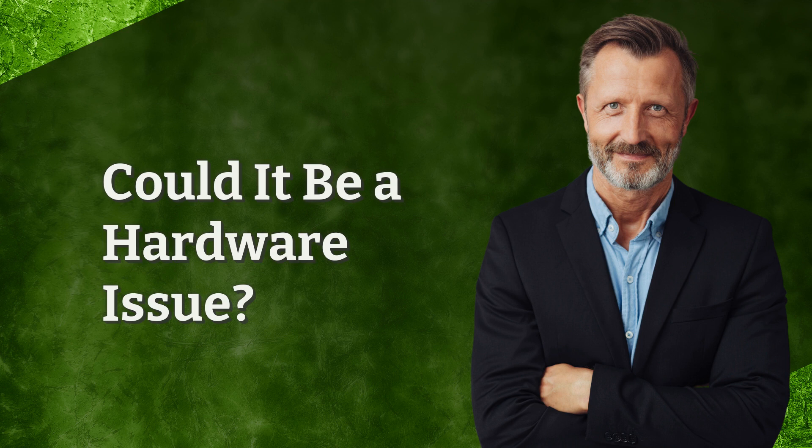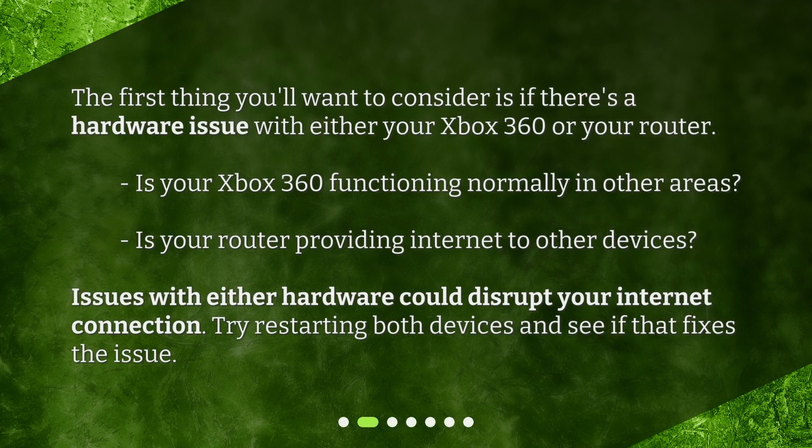Could it be a hardware issue? The first thing you'll want to consider is if there's a hardware issue with either your Xbox 360 or your router. Is your Xbox 360 functioning normally in other areas? Is your router providing internet to other devices? Issues with either hardware could disrupt your internet connection. Try restarting both devices and see if that fixes the issue.